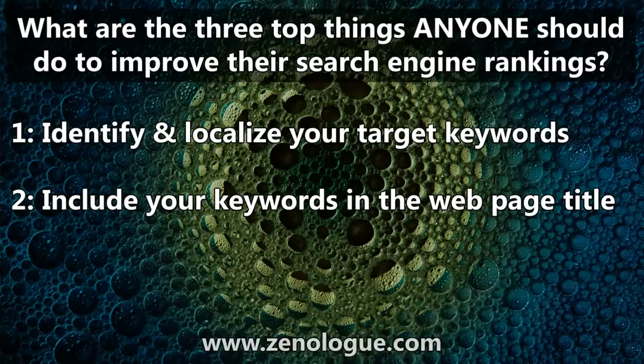Next, be sure to include those primary keywords in the title text for the webpage, placing the most important words near the beginning of the title.